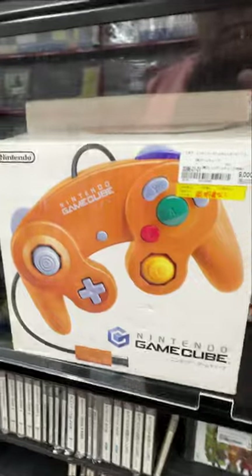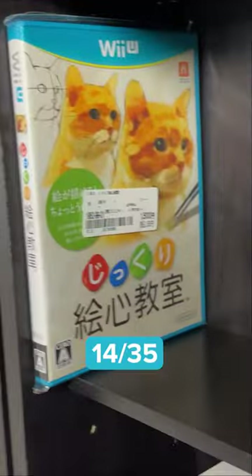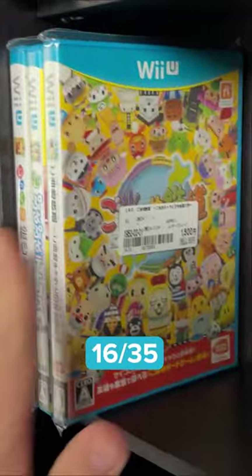They also had an in-box Nintendo GameCube sitting there for about 60 dollars. It was a good trip. I picked up three new Japanese Wii U games.